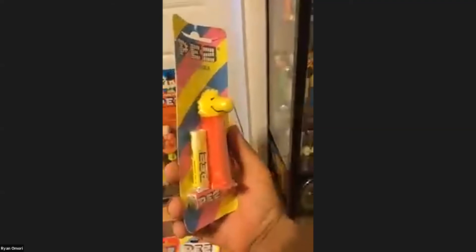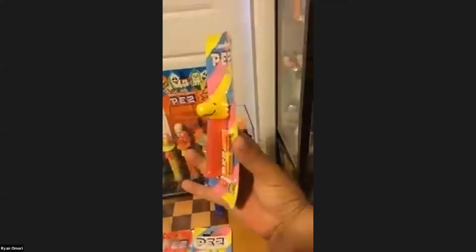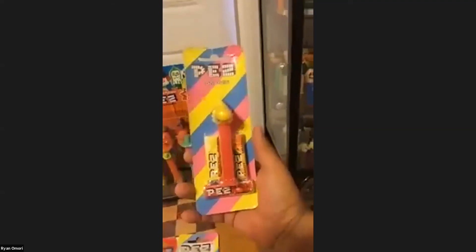My unusual PEZ on card — you don't see this too often — is a red stem Woodstock. I got it off Etsy. Never seen one of these before.